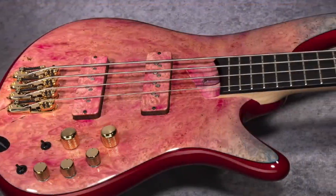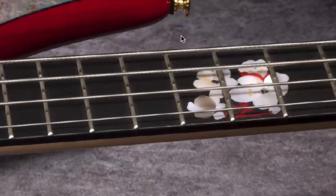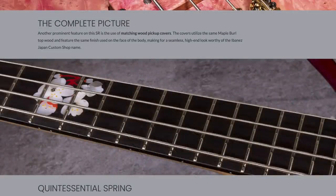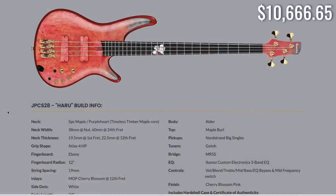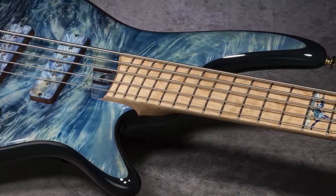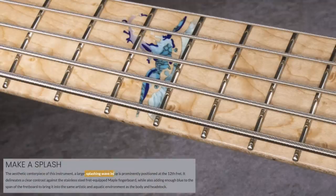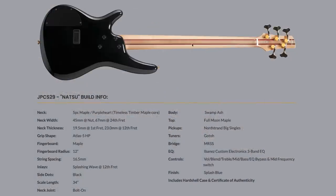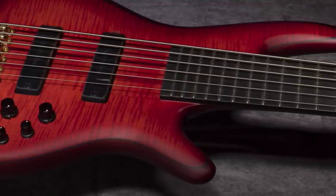'Haru' means spring in Japanese, and they captured it well — pink with some red, and beautiful cherry blossom inlays. I could see a famous bassist like Baby Metal using this on stage. 'Natsu' has an oceanic theme with a full moon maple top featuring a bit of bird's eye, and a splashing wave inlay. It also features that same exotic wood in the middle of the neck, priced just over $11,000.